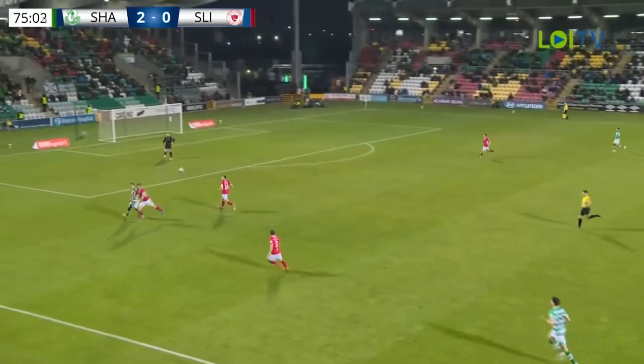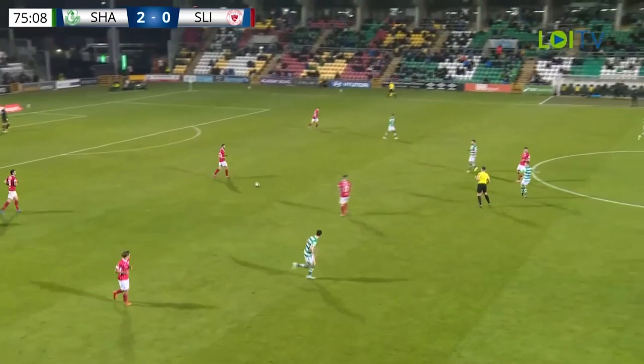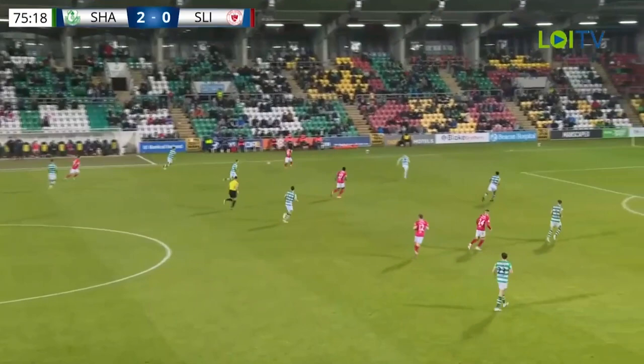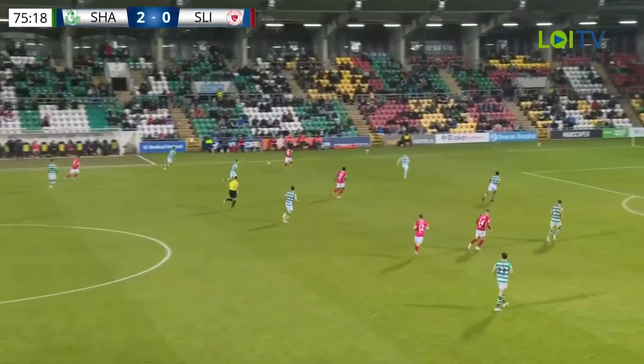They're being a little bit loose and avoiding challenges because Sligo are probably thinking he's trying to rub it in a little bit. I think Shamrock Rovers should just pass the ball properly, move the ball properly, don't take extra touches on the ball. Keep away from contact as well because obviously you don't want any injuries.